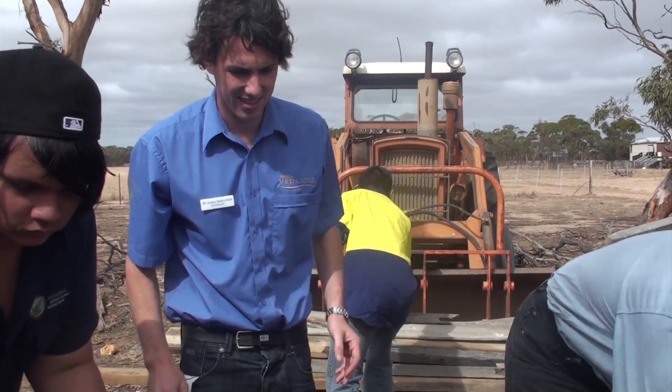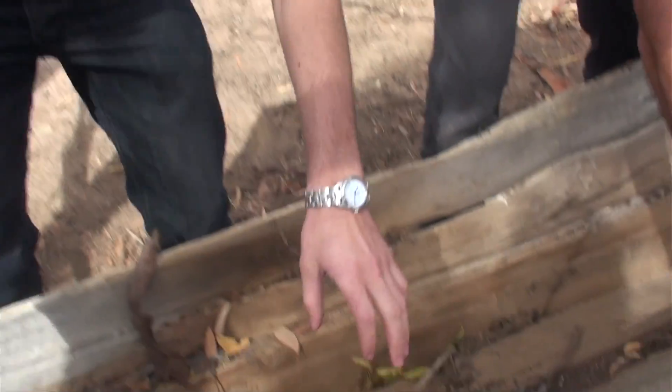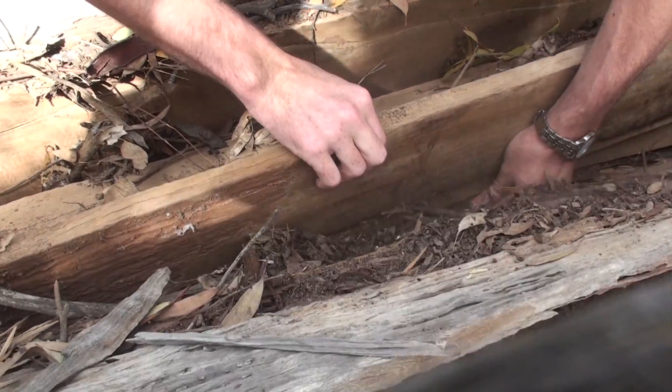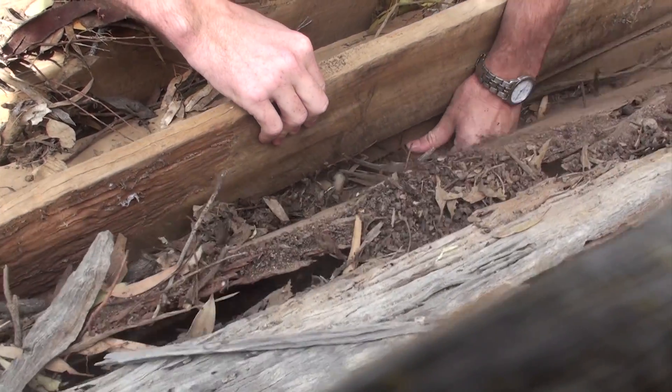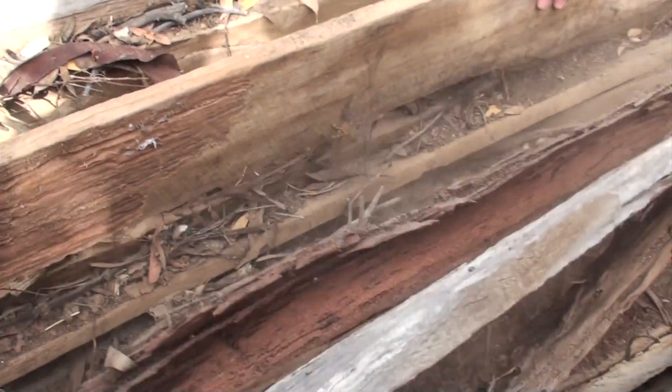We will catch any skinks we can. They will then be microchipped by a vet coming from Balcatta Veterinary Hospital. We will then reform the pile out in a patch of bush that is fully fenced off from stock, so there will be no more disturbances around their little house. From then on, we hope to do some really good monitoring to see how far they are moving away. So little is really known about their habits and movements, and we really hope this is a good start.